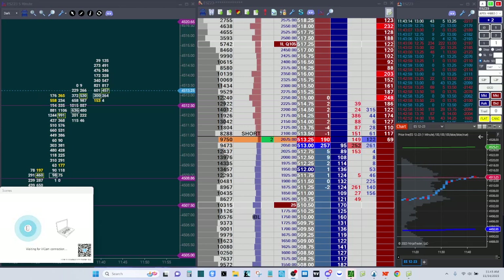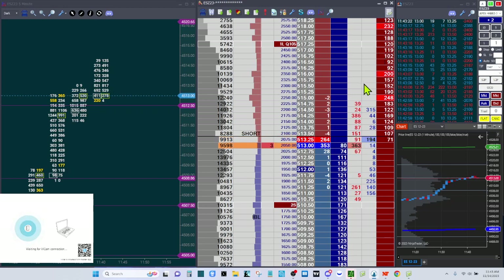Just got into a little trade here. I think I was running maybe 10 to 13 contracts and it took off and I scaled out. I got in around 4508.75.